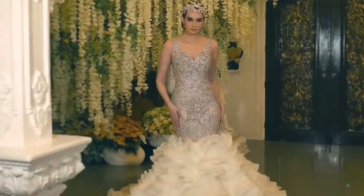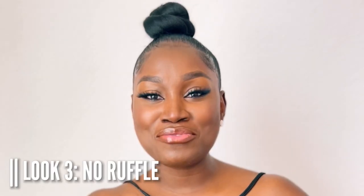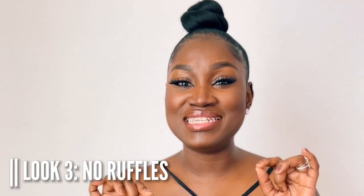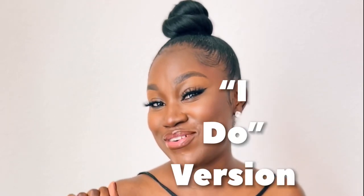One thing I would also add is a third option where all the ruffles come off to reveal a bedazzling A-line gown with a simple slit by the legs, which will make it easier for the bride to dance and party all night long. Let's call that the 'I do' version.